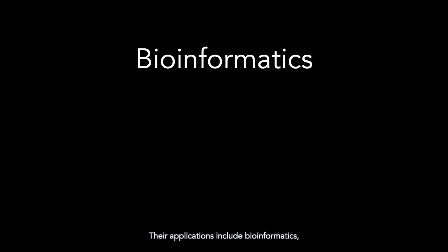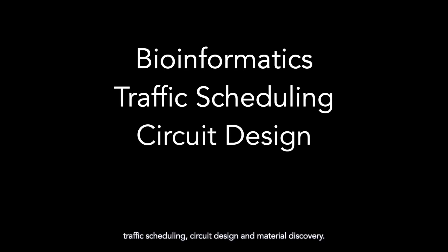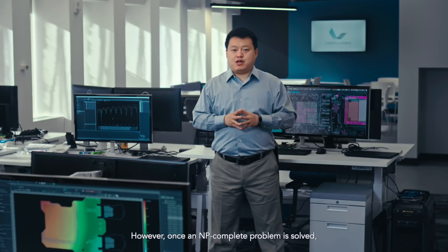PACE aims to solve combinatorial problems, with applications including bioinformatics, traffic scheduling, circuit design, and material discovery. Such problems are typically NP-complete, meaning it is mathematically impossible to solve them in polynomial time. However, once an NP-complete problem is solved, it is relatively simple to map the solution to another NP-complete problem.